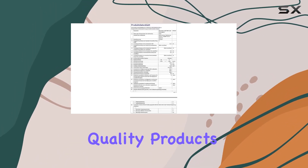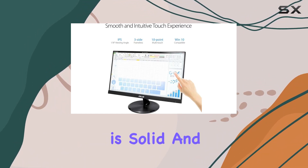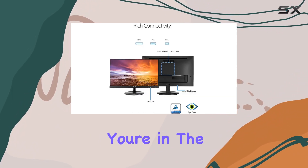As a brand, ASUS has a reputation for delivering quality products, and the VT229H is no exception. The build quality is solid and the design is sleek and modern, fitting seamlessly into any workspace.